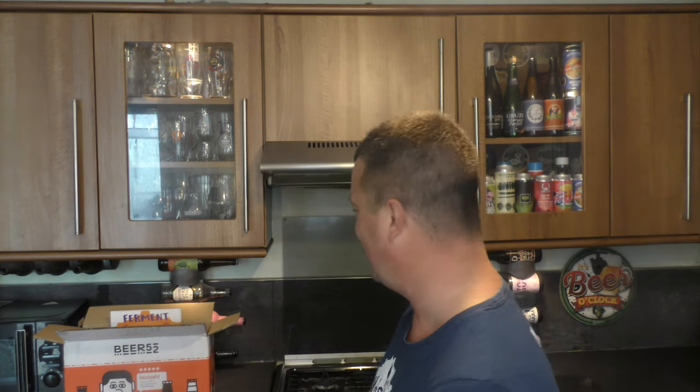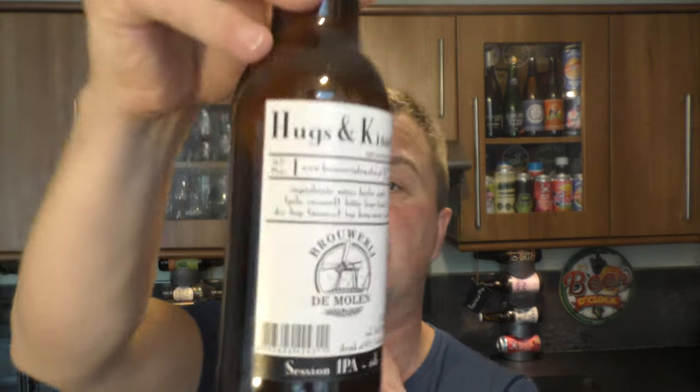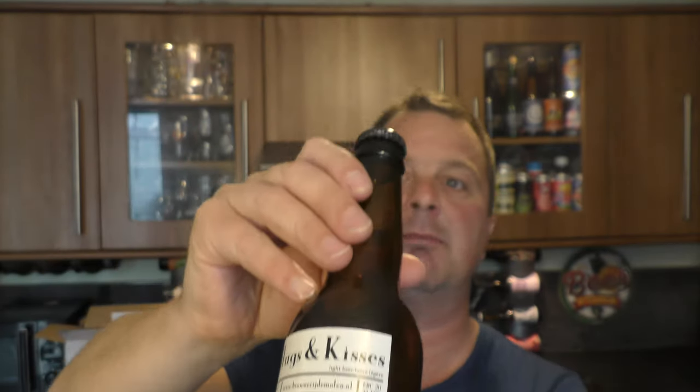Why am I excited? Well, first of all, because I got a big box of beer! Let's get this Hugs and Kisses open by Brewery de Mollen. It's a Session IPA coming in at 3.5% ABV in a 330ml bottle.